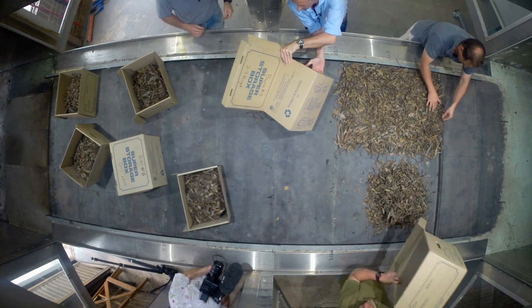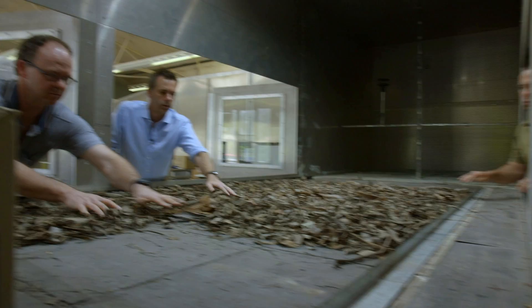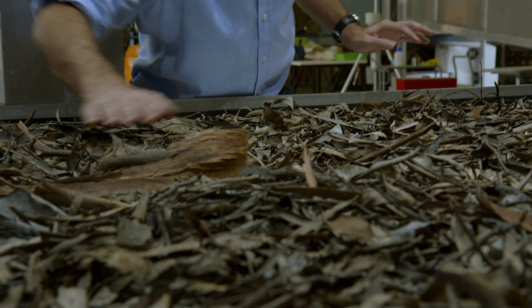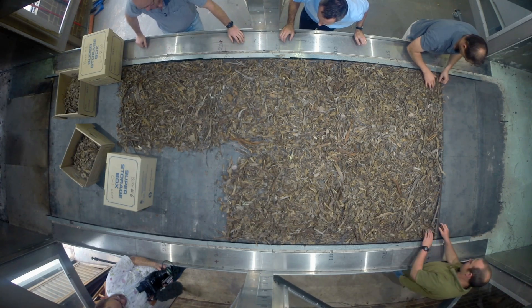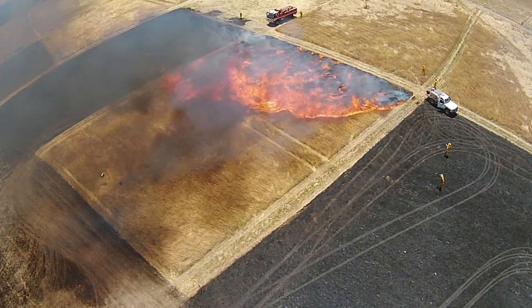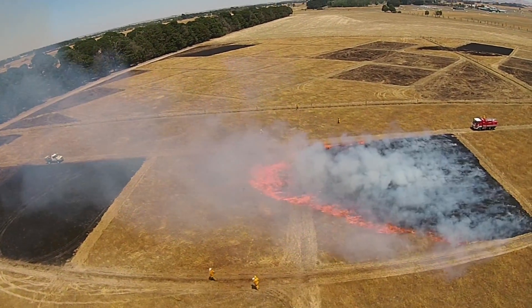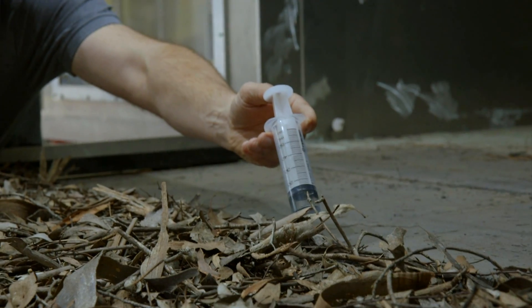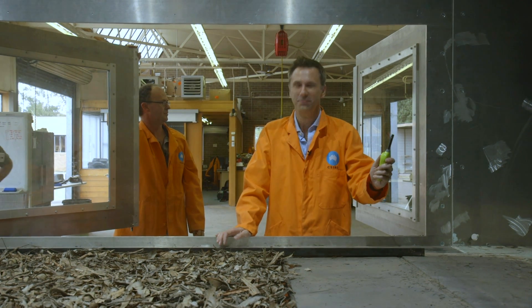The Pyrotron can simulate all kinds of flammable environments. Today we're loading it with a dry forest floor that's been baked in the summer heat. Andrew's team used to conduct their research in the field, but tests were at the mercy of the wind and weather and often failed to give good results. The Pyrotron allows for small-scale but physically accurate, very controlled, repeatable tests. And today I get to be the fire starter.